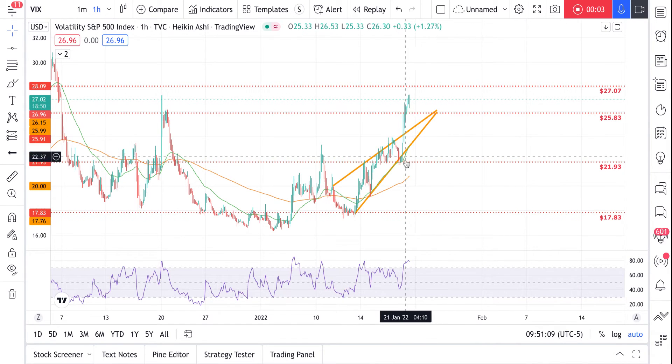Alright guys, we're in the middle of market hours right now. Looks like at this point the VIX has blown off the top of my ascending triangle. We've got resistance up here at 27.